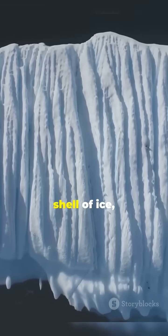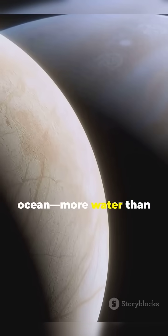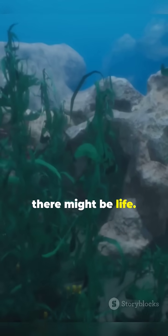Europa's surface is covered in a thick shell of ice, but below that ice, scientists believe there's a massive ocean — more water than all of Earth's oceans combined. And where there's water, there might be life.